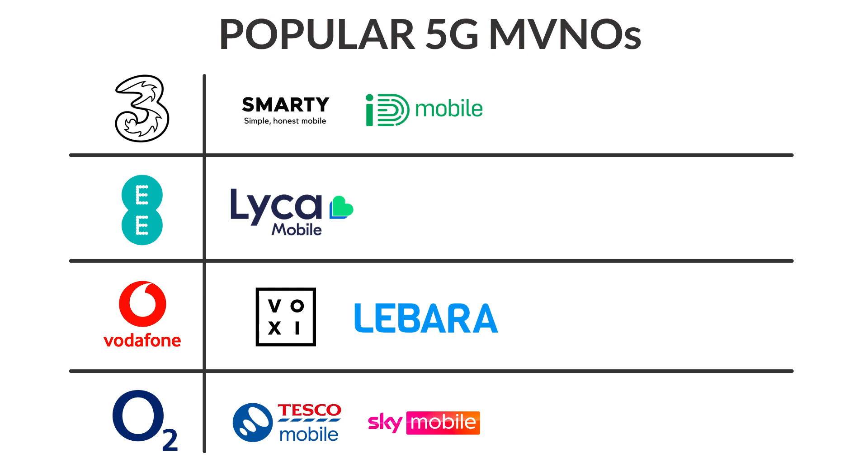The other way to save money on a 5G tariff is to commit to a long-term contract. Most mobile networks offer the choice of a 1 month, 12 month or 24 month agreement. If you commit to a longer term contract, normally your monthly cost will be a lot lower. Just be aware that if you want to commit for 12 or 24 months, you'll need to pass a credit check.